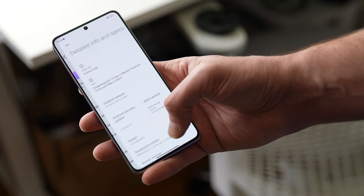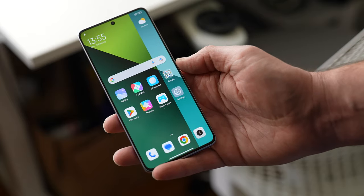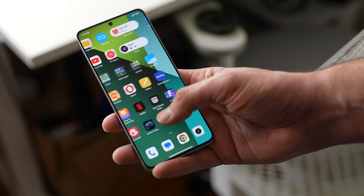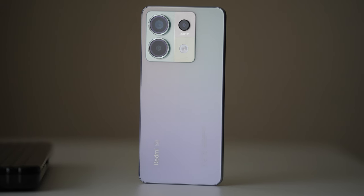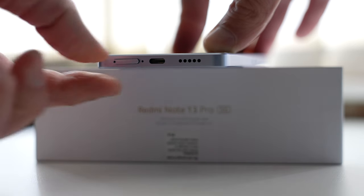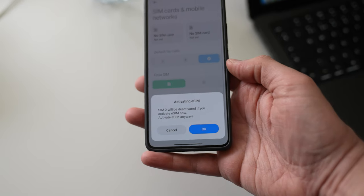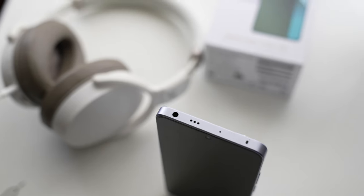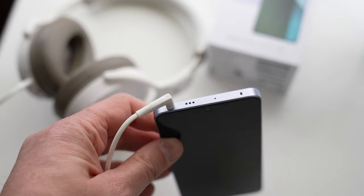Build quality is great. On the front we have Gorilla Glass Victus, but there is a pre-installed screen protector to add extra protection. The back is made of glass with a nice matte finish, and the frame is made of plastic, though it feels and looks more like a premium material. This is dual-SIM compatible — you can fit two nano-SIMs — and the software also supports eSIM. And for wired headphone lovers, there is a 3.5mm socket on the top.